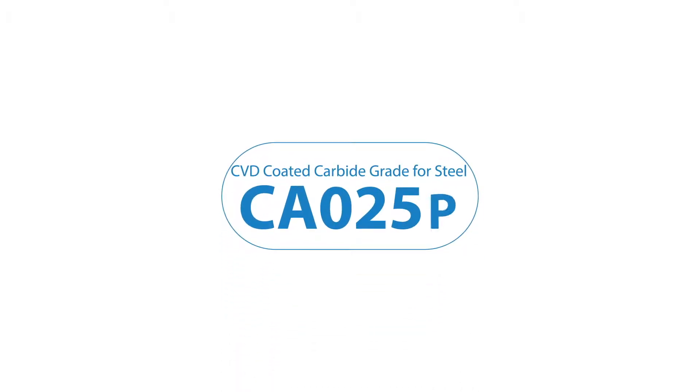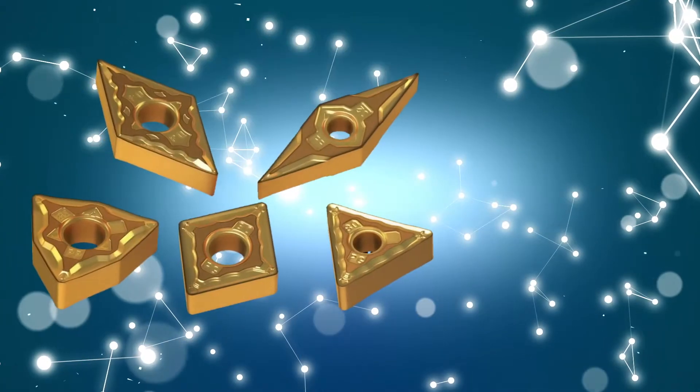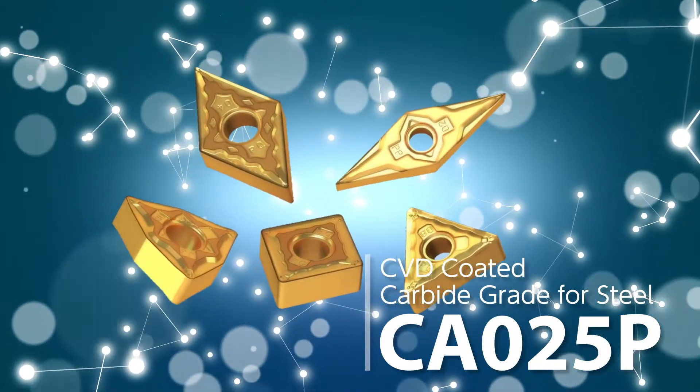Introducing the next generation of CBD-coated carbide for steel machining: CA025P. CureSeda's leading-edge coating technology dramatically increases tool life in steel machining applications.